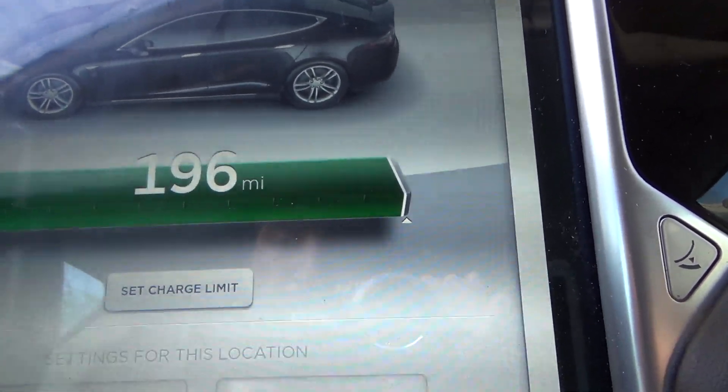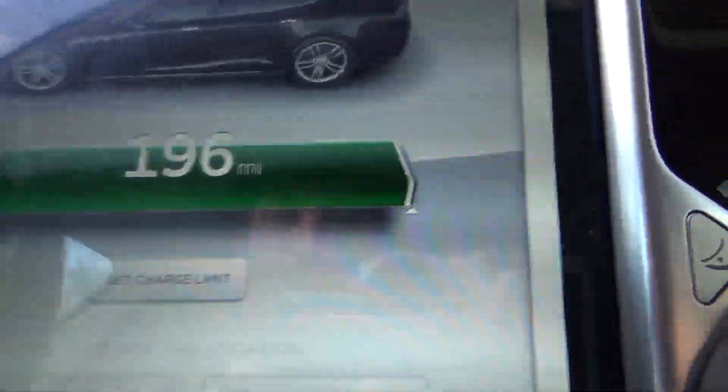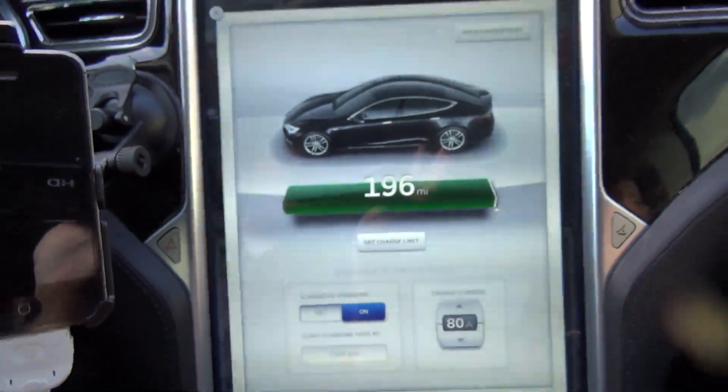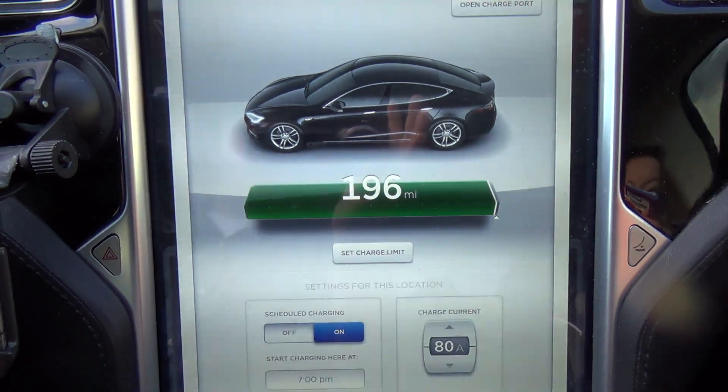Did you just see that? There's 199 — instant drop to 196. Look at that. Now that shouldn't have happened. That's very curious — not Curious George.